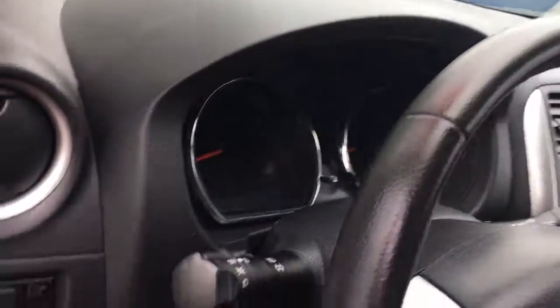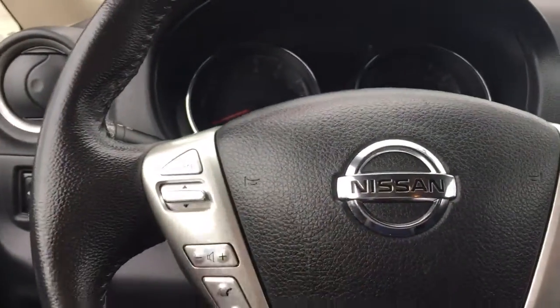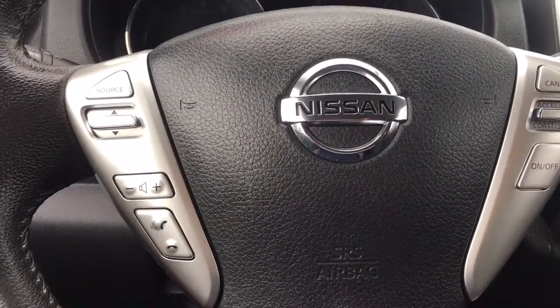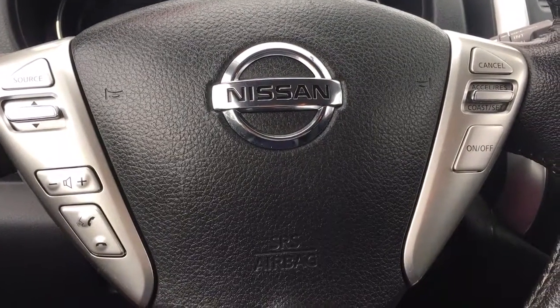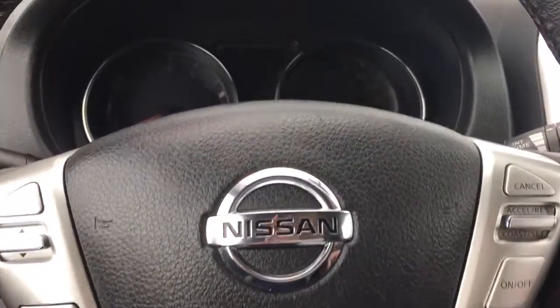Your steering wheel can tilt, and on the face of it you've got your controls for your audio source as well as voice activation for the phone and cruise control. This is a push start — foot's on the brake, keys in my pocket — and I'm going to push the engine start here.